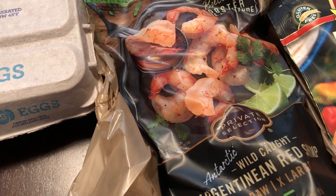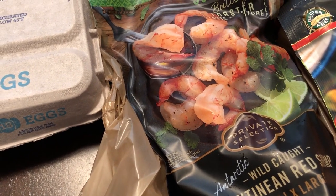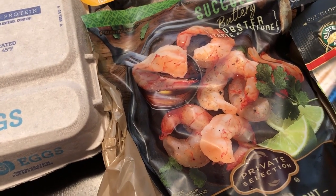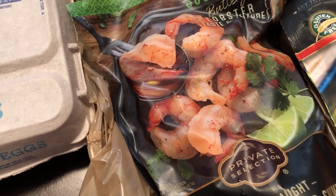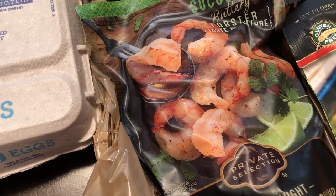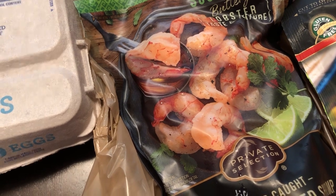Whenever I see this shrimp on sale I grab it, and I had a coupon for $2.35 off. It was on sale for $9.99, and with the $2.35 off coupon I grabbed it. I can't remember the original price exactly but I think it was $13 to $14.